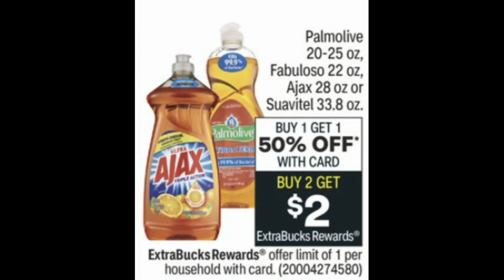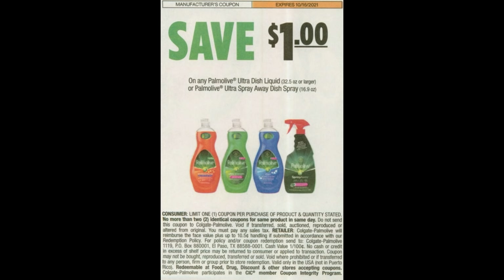A couple of people asked about Palmolive. Palmolive is always a good deal — I prefer it over Ajax, honestly. But if you read the ad, the Palmolive sizes included in the promotion are 20 to 25 ounce. Sometimes other sizes are included; we really never know until Sunday, so I'll keep you posted. The manufacturer coupon we have is on the higher size Palmolive, so it may not work with this promotion starting Sunday. But if other sizes are included, I will definitely keep you posted.